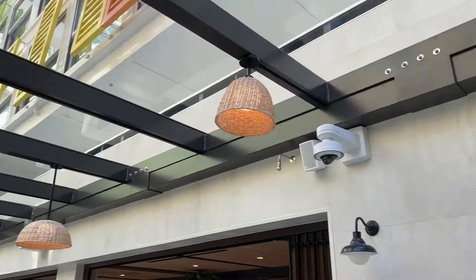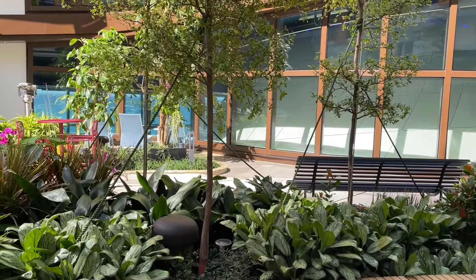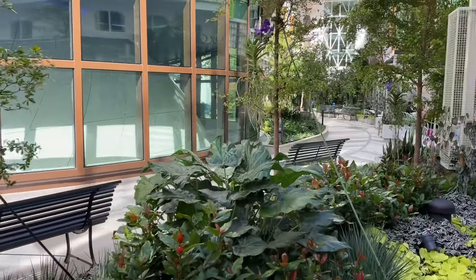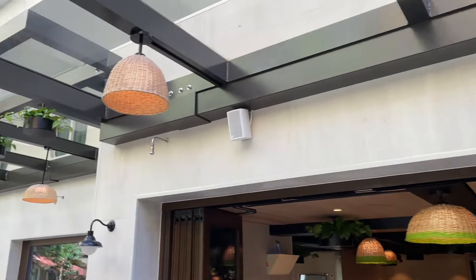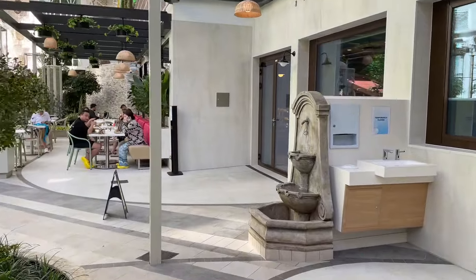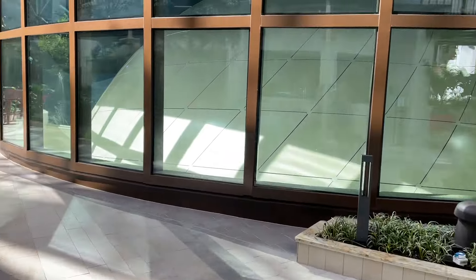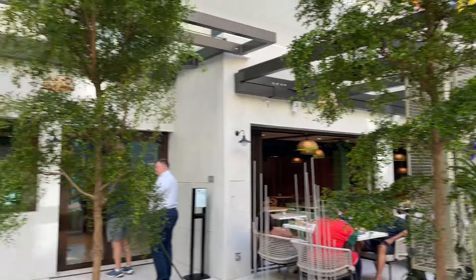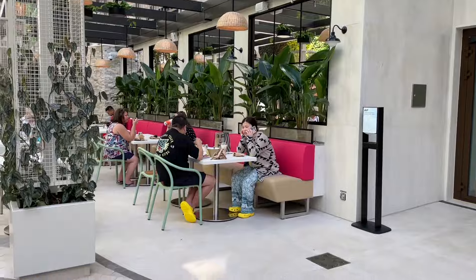As we continue on, we're going to head to the Park Cafe, which makes a return on Icon of the Seas as it was very popular for guests on board Oasis class ships. Here we are — Park Cafe. Let me show you guys from this side. Here is Park Cafe. Got plenty of outdoor seating as well.